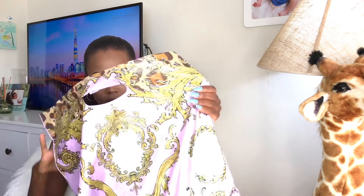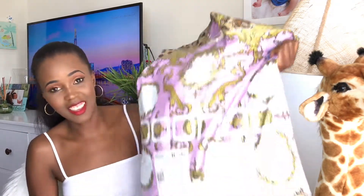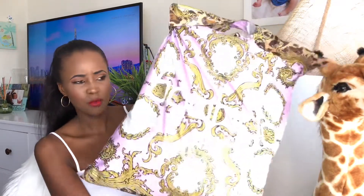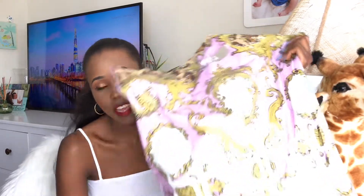In today's haul I have some amazing pieces from Boohoo. This is how the stuff comes — I've already opened the bag, but this is the bag and this is my shipping and address information. Really nice packaging. Just to tell you a little bit about Boohoo in case you don't know, it is a USA online store. I'm not sure if they have physical stores, but I just shop online.